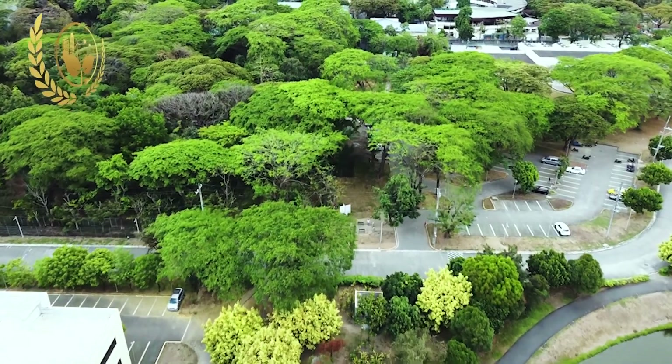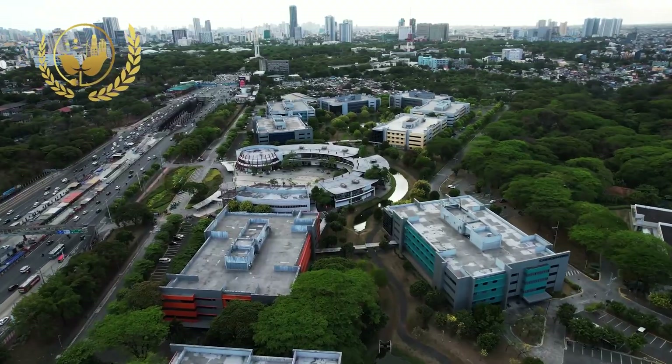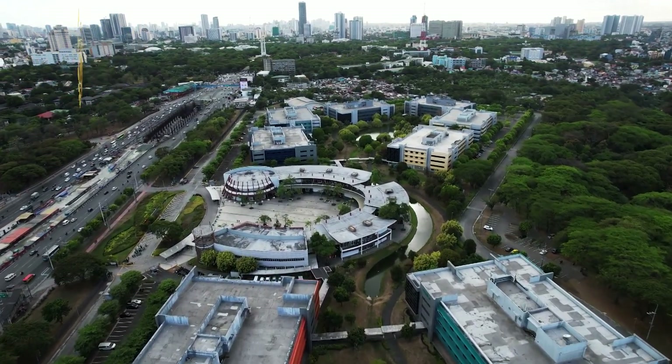UP Ayala Techno Hub is a 37.5 hectare campus-type development within the periphery of the University of the Philippines. It is envisioned to be the point of convergence between the academe and the growing IT-enabled services and BPO industries.